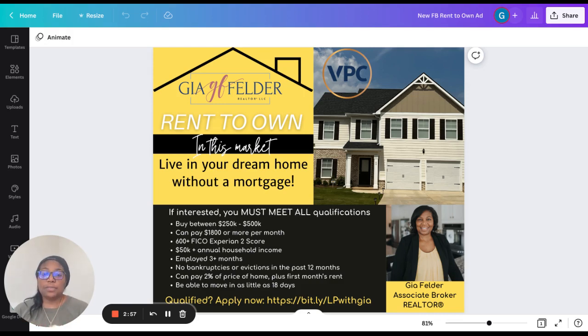First, you must be able to buy between $250,000 to $500,000 — the higher, the better. You have to be able to afford at least an $1,800 a month rent payment — again, the higher the better. You also have to have a 600 or more FICO score. This is key: if you do not have a 600 or higher FICO mortgage score, which is an Experian 2 score, then you will not qualify for this particular program.